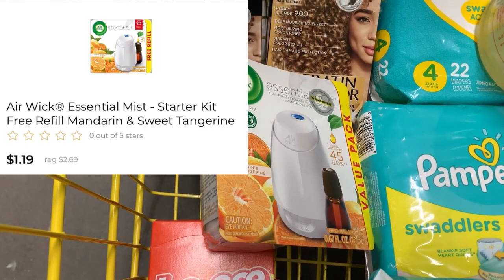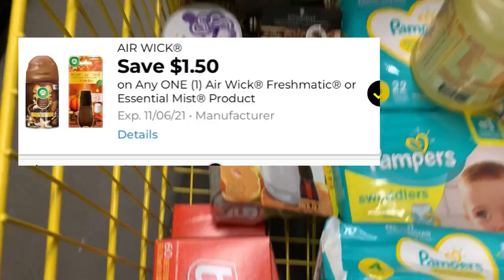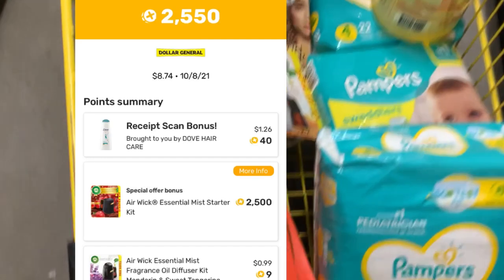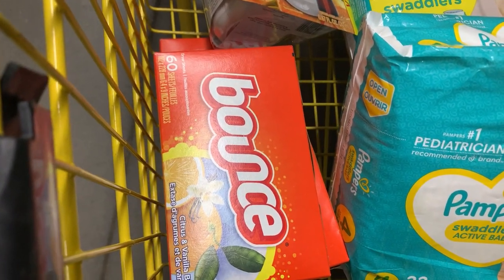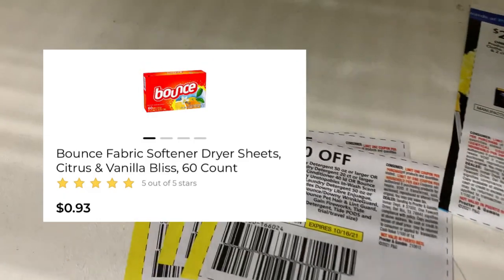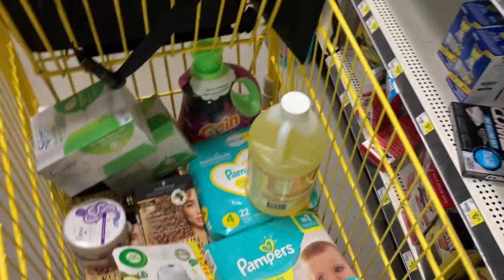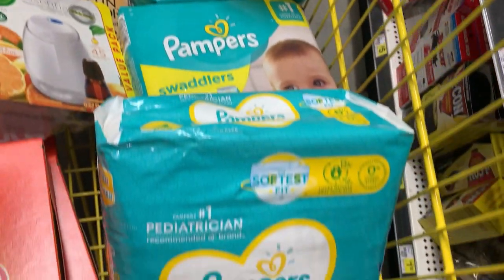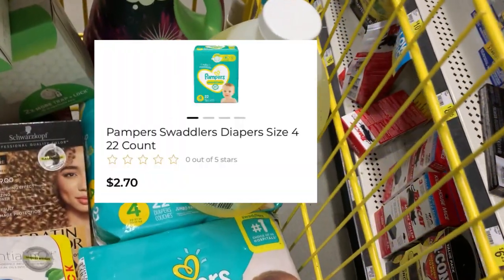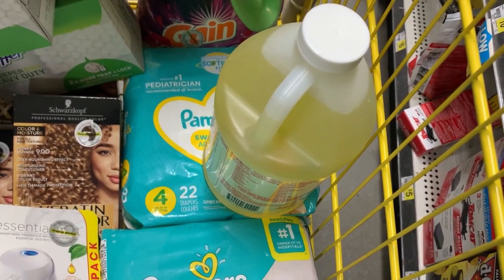The Airwick essential oil kit is ringing up for $2.69. With the $1.50 digital you'll pay $1.19, then submit to Fetch Rewards for $2.50 back — making it a money maker. The Bounce dryer sheets are ringing up for 93 cents; the one dollar off coupon makes it free plus a few cents in overage. The Pampers diapers size four are ringing up for $2.70, and I picked up the bottle of Awesome to absorb some of the overage.